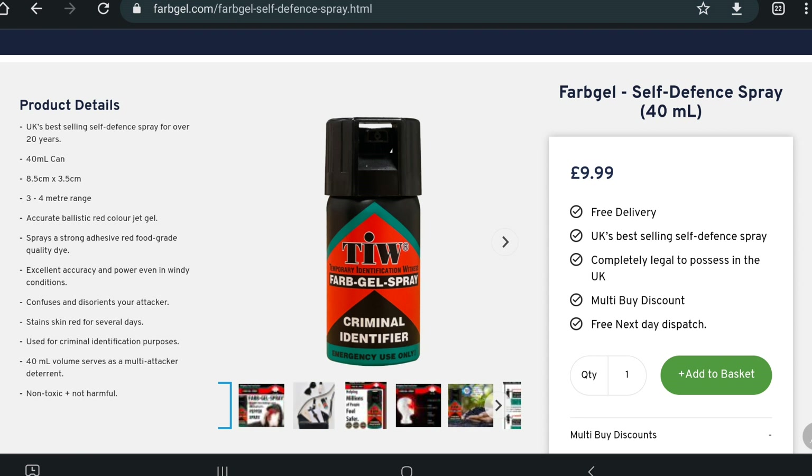It has excellent accuracy and power even in windy conditions, confuses and disorientates your attacker, stains the skin red for several days, used for criminal identification purposes, 40ml volume, serves as a multiple attacker deterrent. It's non-toxic and non-harmful.